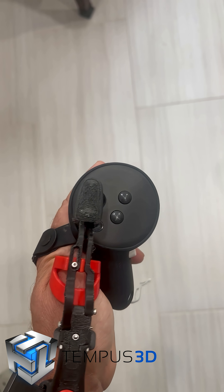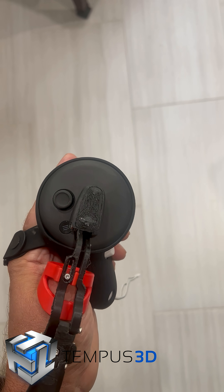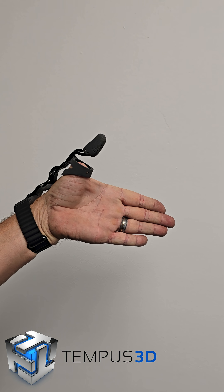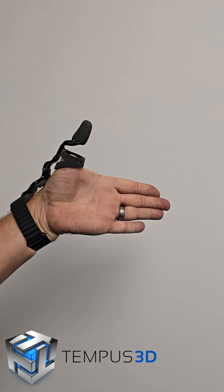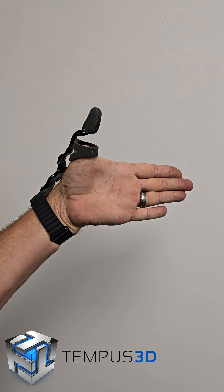After proving out the design with a home FDM printer, he came to us to have one professionally built with high-end nylon and flexible TPU. The mobility of the prosthetic was very noticeably improved, allowing Justin to comfortably play video games again and spend quality time with his father.